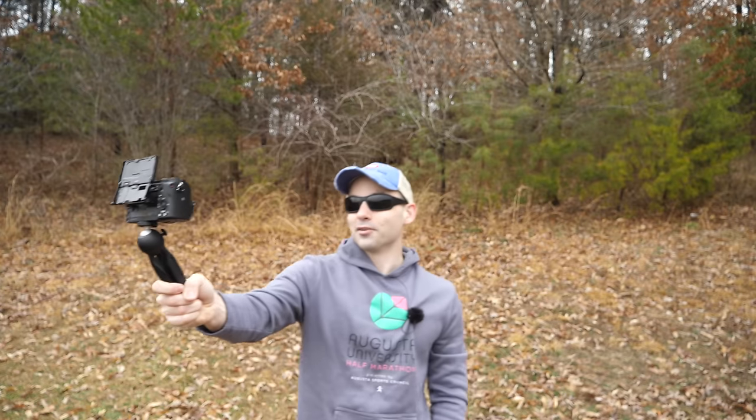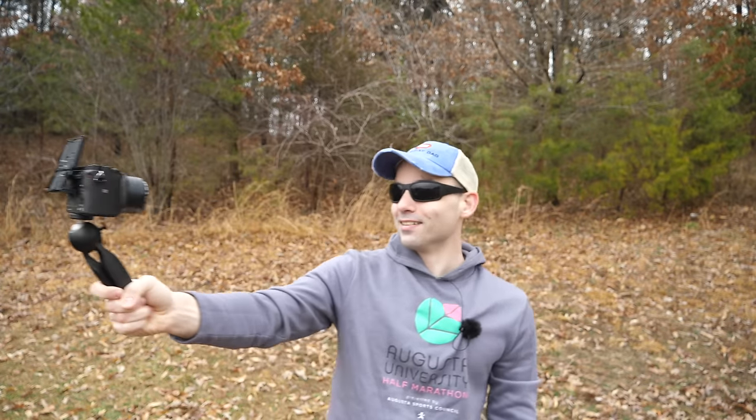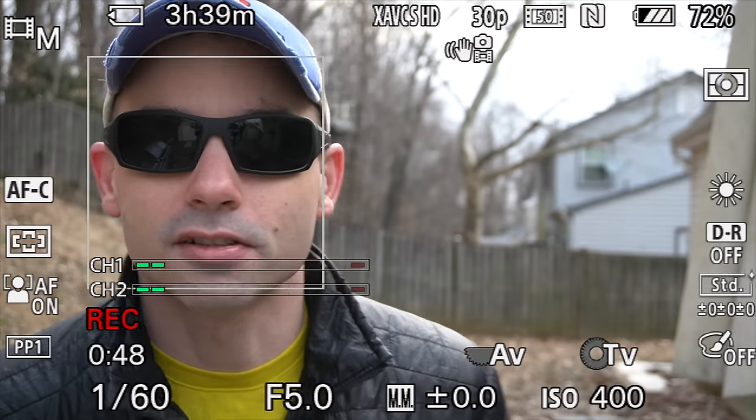Neither of these cameras scores perfectly in fiddliness — they both stumble in different ways. The Sony A6400 has absolutely the best autofocus I've ever used. With the flip-up monitor, you can continue to use Sony's face tracking autofocus. All you need to do is see that the white box is around your face and you are good — no wobbles, nothing. It's just autofocus that darn it, it works.